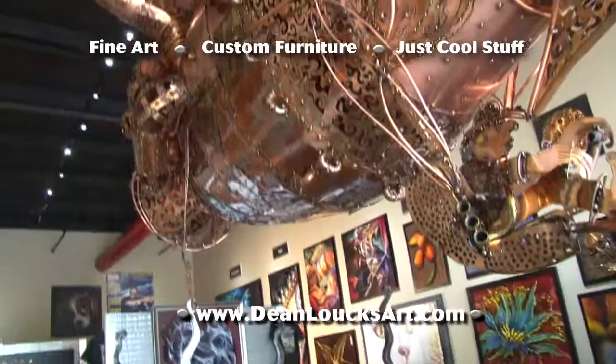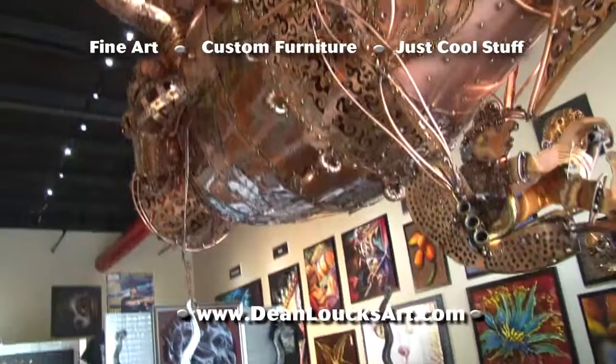Dean's signature style was developed through his pursuit of art excellence no matter what the medium — like custom-painted KitchenAid appliances. Dean Lauchs' Notre Dame art is an officially licensed product of the University of Notre Dame. Take home a one-of-a-kind original piece of Dean Lauchs art.